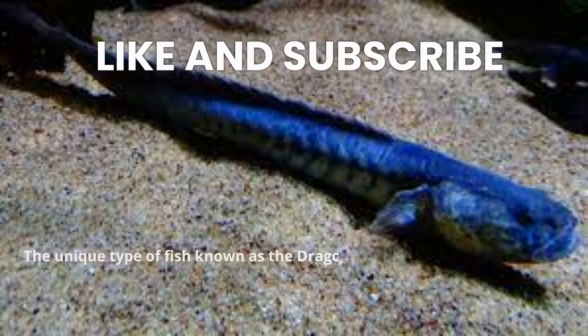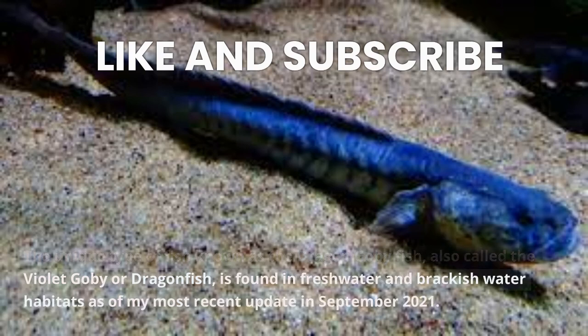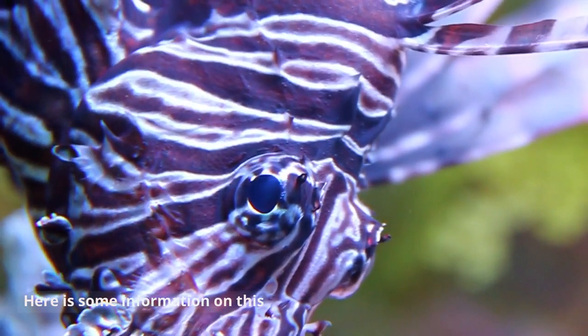The unique type of fish known as the Dragon Gobi, also called the Violet Gobi or Dragonfish, is found in freshwater and brackish water habitats as of my most recent update in September 2021. Here is some information on this unusual fish.